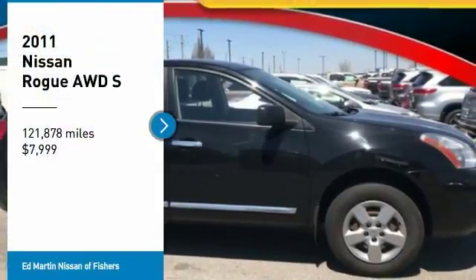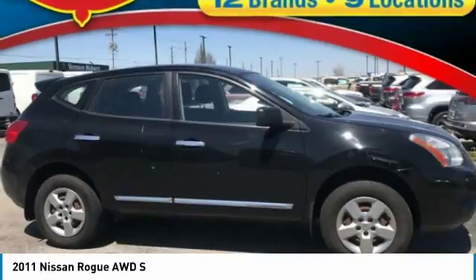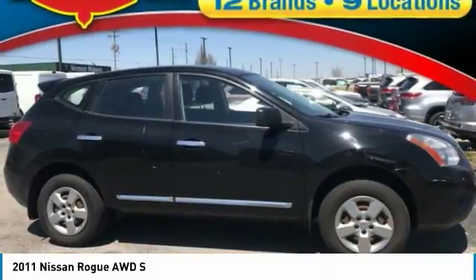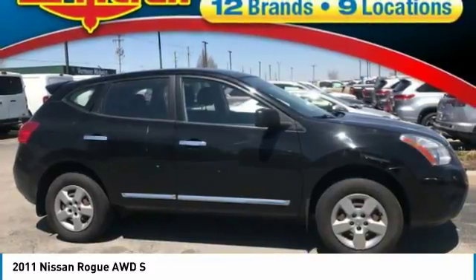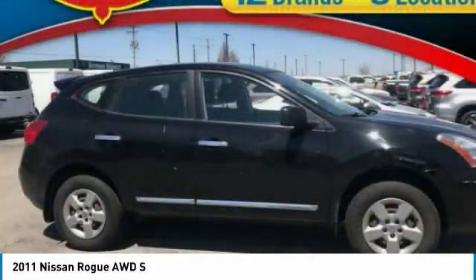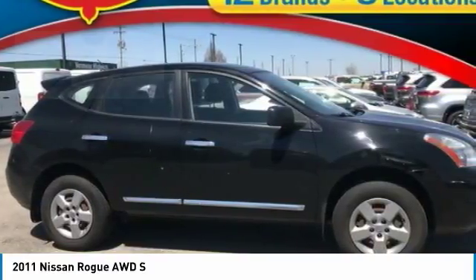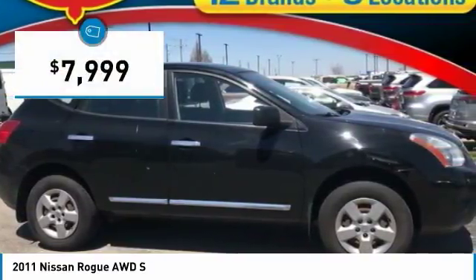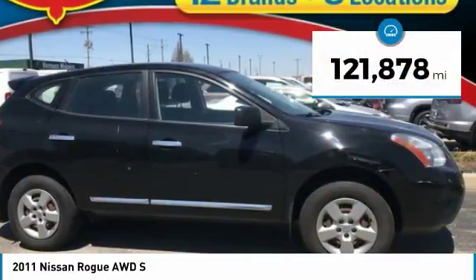You are going to love the 2011 Rogue. The stylish Rogue gets 27 miles per gallon and still boasts nearly 58 cubic feet of cargo space. With a 5-star side impact safety rating and confident handling, the Rogue is more than you expect and everything you deserve, and is priced below $10,000. This vehicle has less than 125,000 miles.